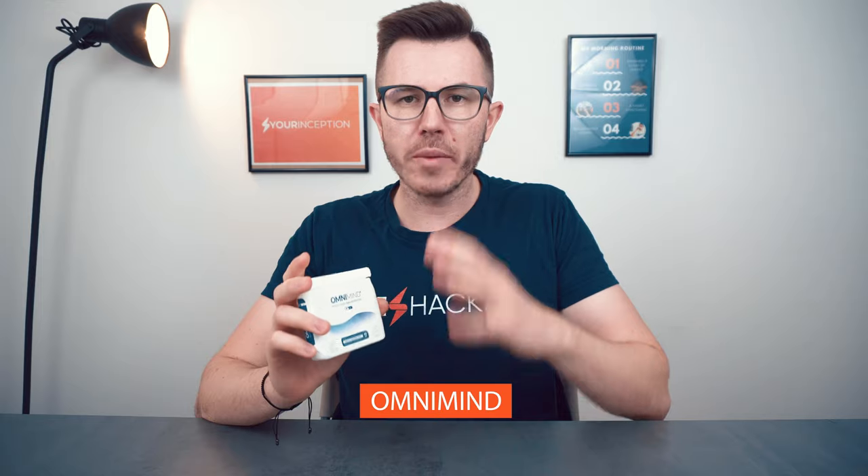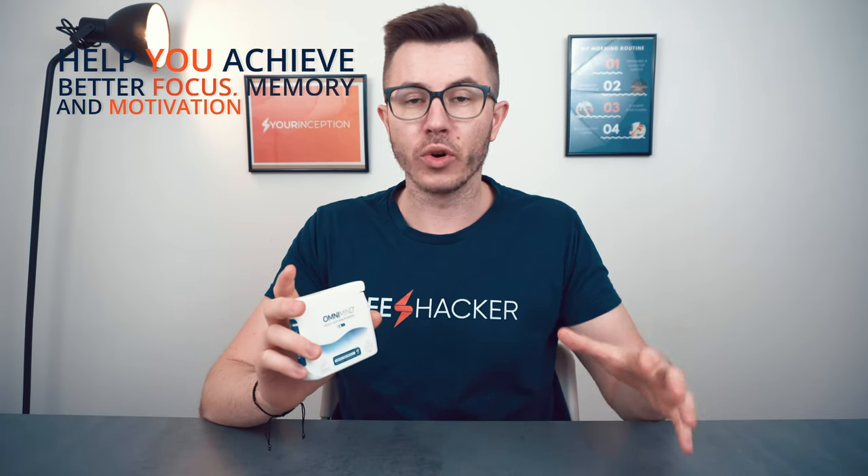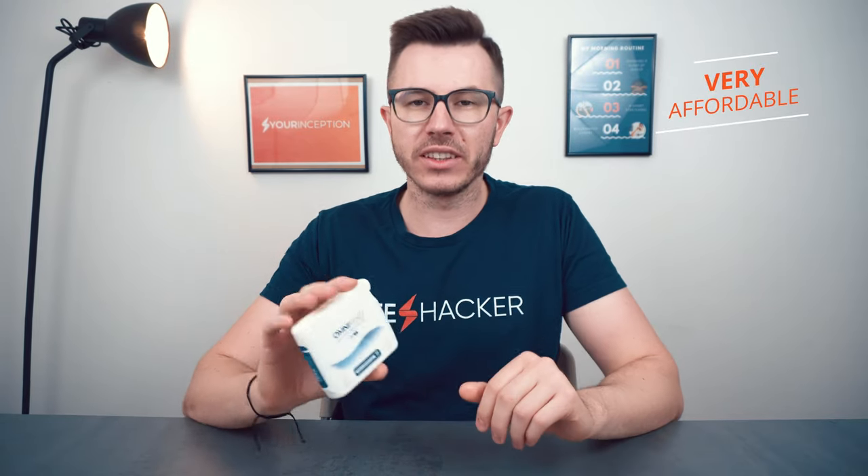Today we're gonna talk about OmniMind. It was developed in Europe but you can buy it worldwide, and it was developed to help you achieve better focus, better memory, and motivation. It's a very affordable nootropics stack, which is one of the big advantages of OmniMind, but it does lack some ingredients and is slightly underdosed compared to some other nootropics stacks.